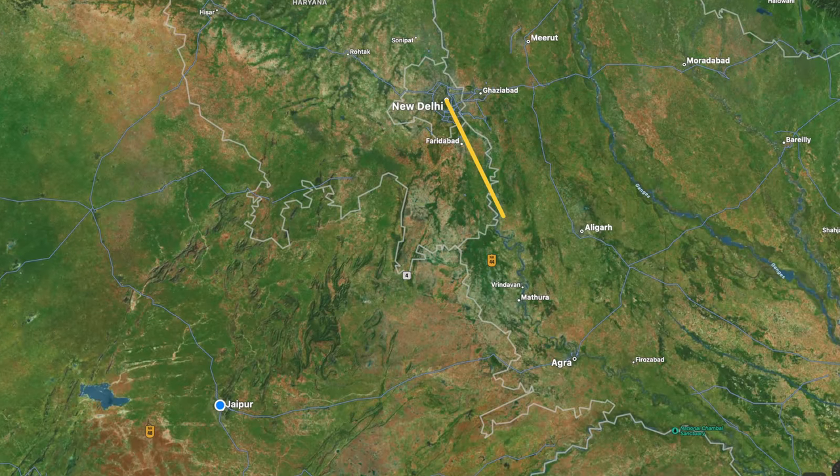This video is sponsored by Squarespace. It's time to leave Delhi and head to the second part of the Golden Triangle and home to the famous Taj Mahal — Agra.